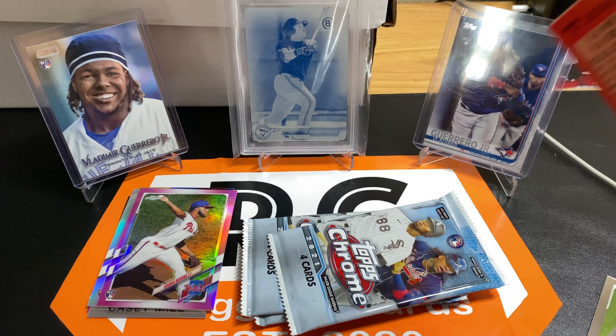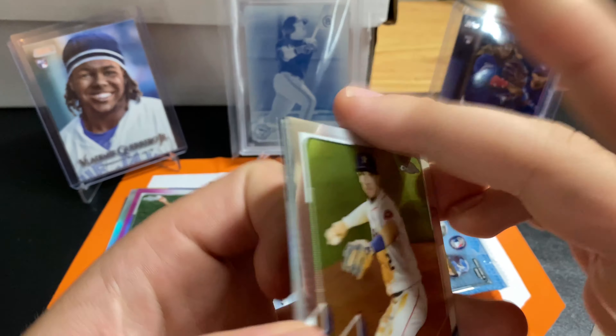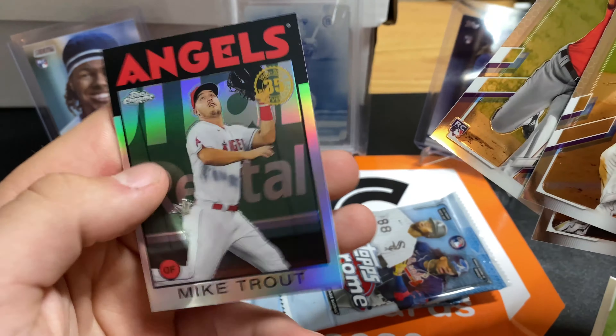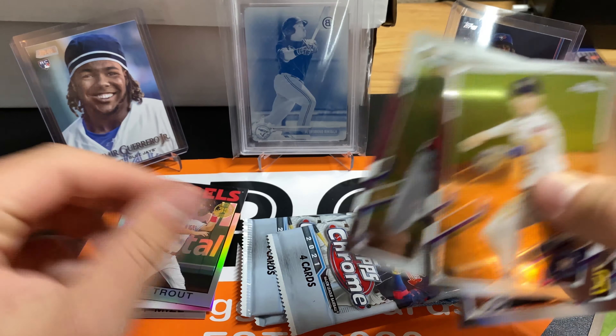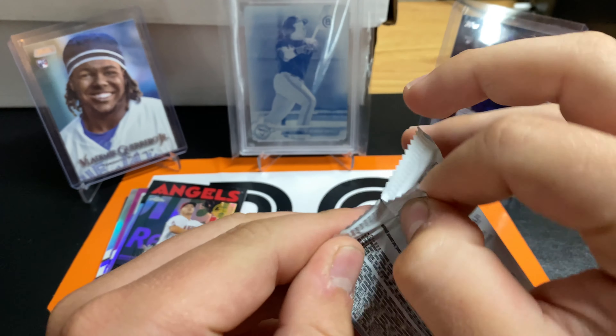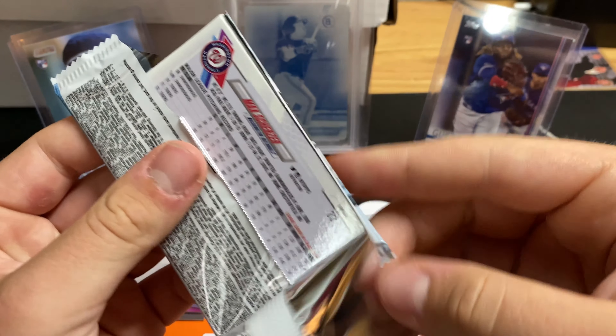Oh, there we go. Mike Trout. Always love some Mike Trout. Alex Bregman, Eric Cosmer, Dean Kramer, and Mike Trout. These are always good. Any Mike Trout cards are always valuable. But these 86 ones are pretty cool. You can probably get a couple bucks for it.